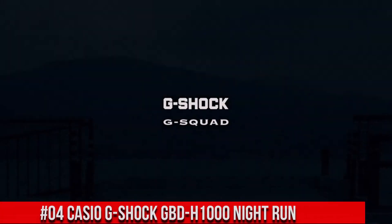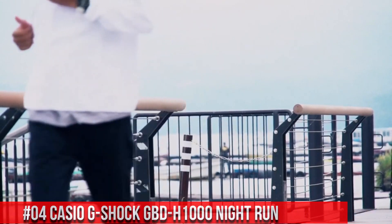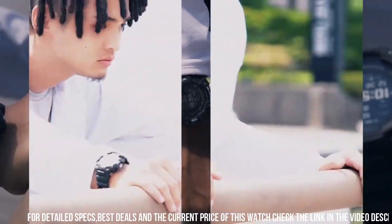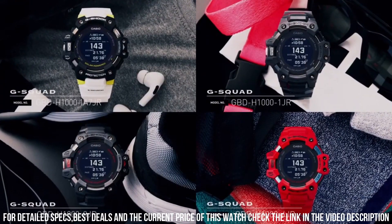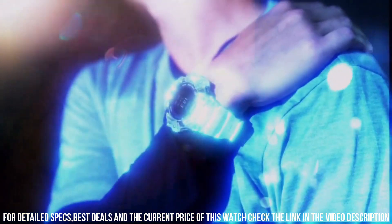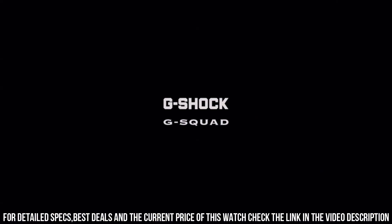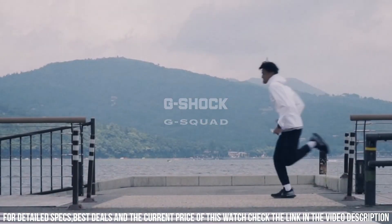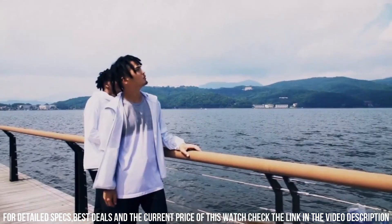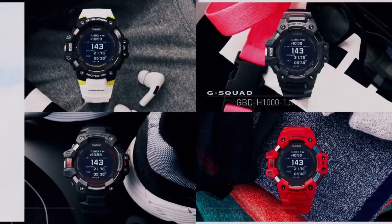Number 4: Casio G-Shock GBD-H1000 Night Run — what a nice watch. Case material: resin. Case diameter: 5.5 centimeters. Case thickness: 20.4 millimeters. Band material: plastic. Band length: men's standard. Band width: 34 millimeters. Band color: gray. Dial color: gray. Bezel material: resin. Bezel function: stationary. Calendar: day, date, month, year. Movement: quartz. Water resistant depth: 200 meters. Simple, clean, nice watch for a reasonable price.